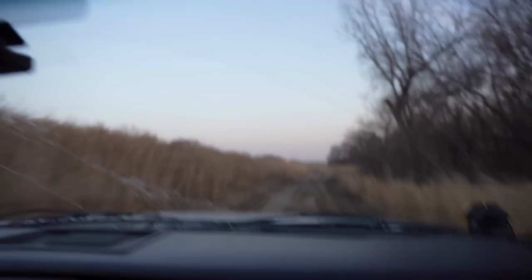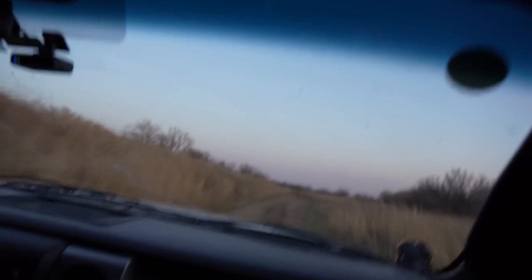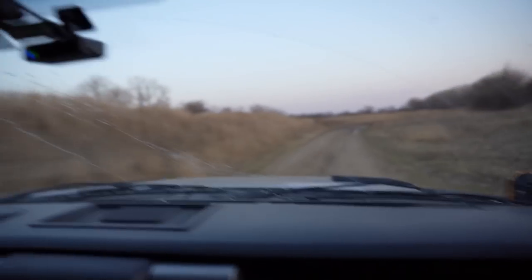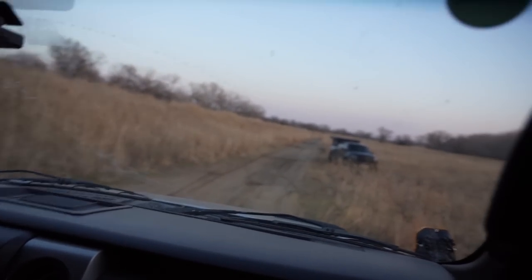Oh my goodness! Jeez! Oh! Dude! Oh, you're crazy, man. Oh God, dude. Right here — that was good. Oh, this is the jump! Yeah — oh, that's huge. We do it from here to there. So the opposite direction.